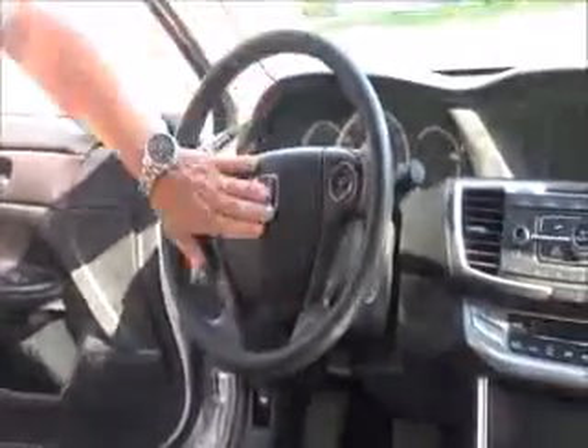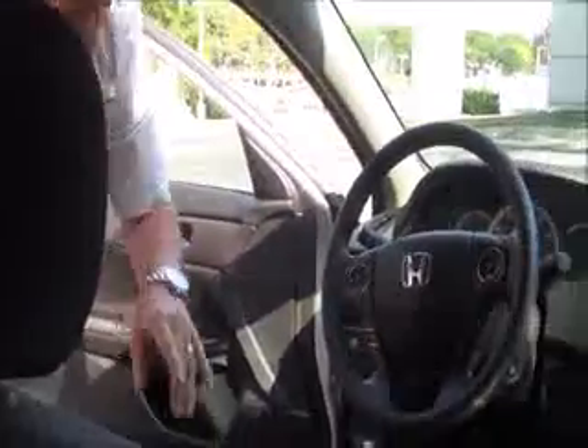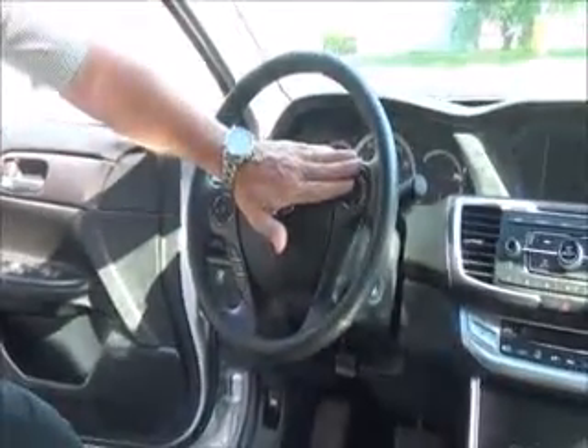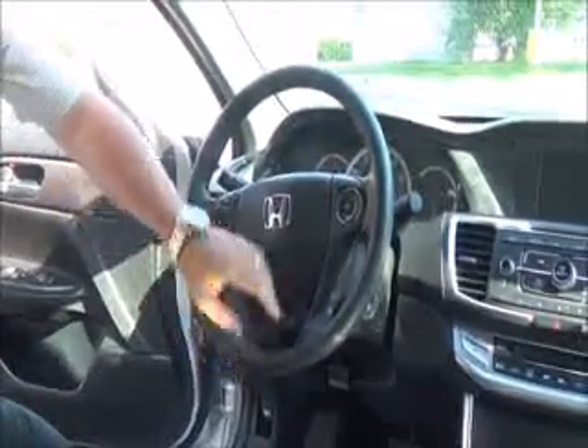On the interior, safety features include reduced-force driver and passenger side airbags, side impact airbags, and side curtain airbags for both front and back. You also get fingertip control for Bluetooth, radio controls, IMID display, cruise control, telescopic tilt steering, and intermittent wipers.